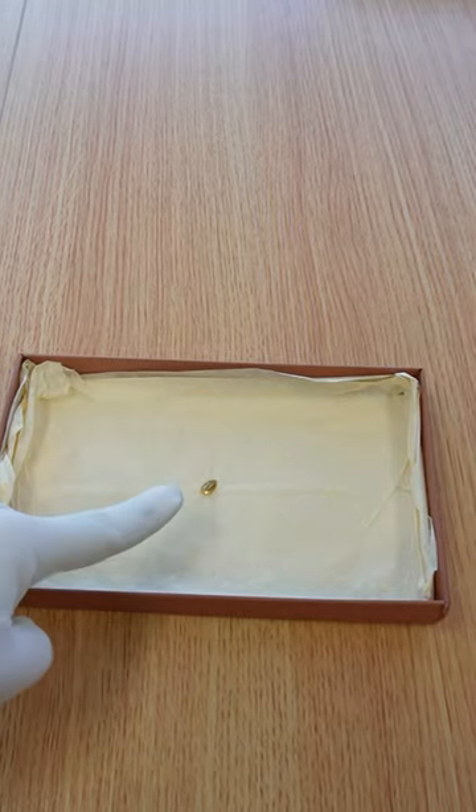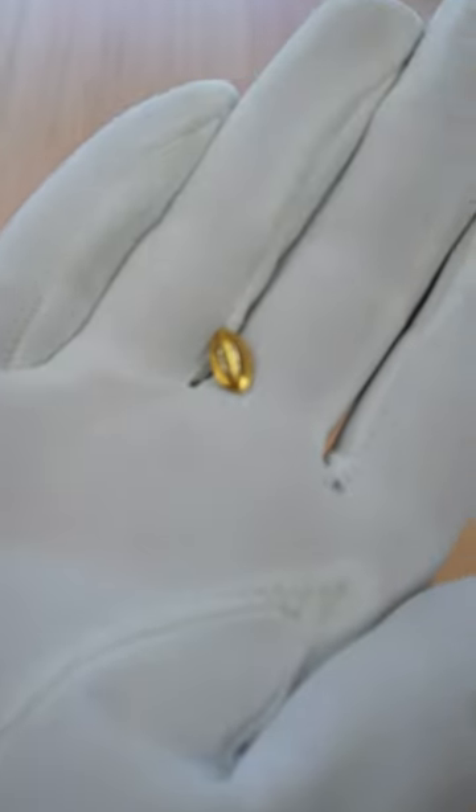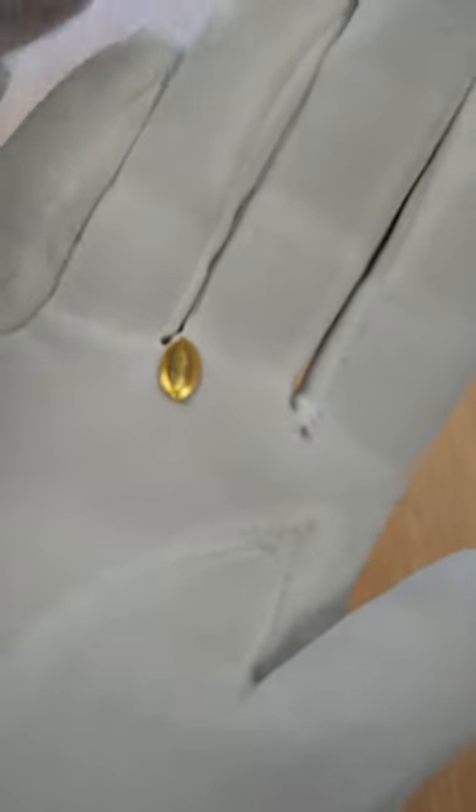Inside, I found this strange little thing right here. Taking a closer look at it, we can see it looks like a metal sunflower seed.